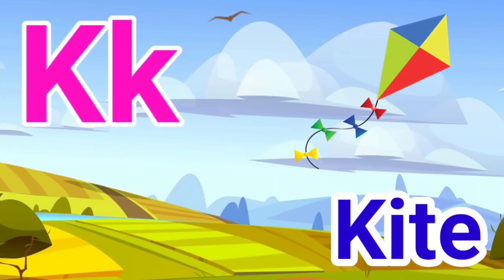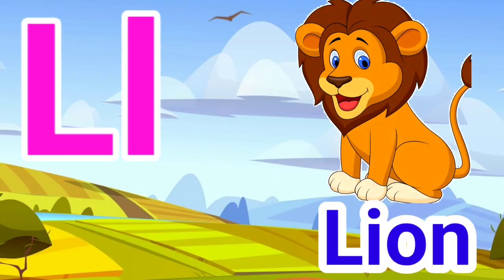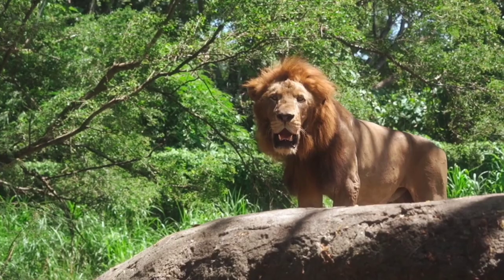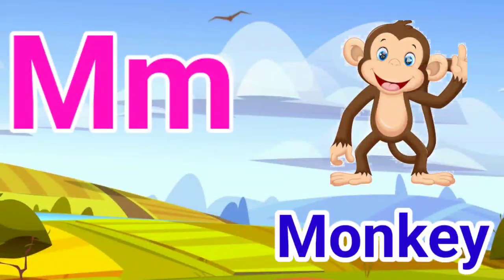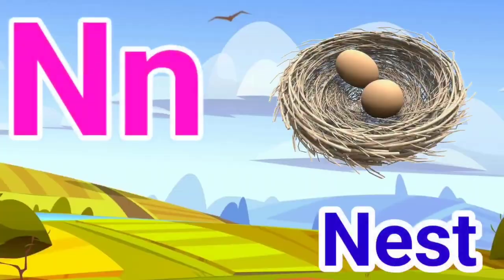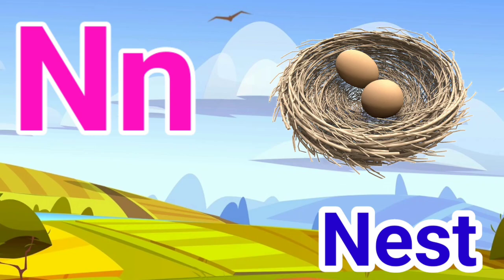K for kite, L for lion, M for monkey, N for nest.